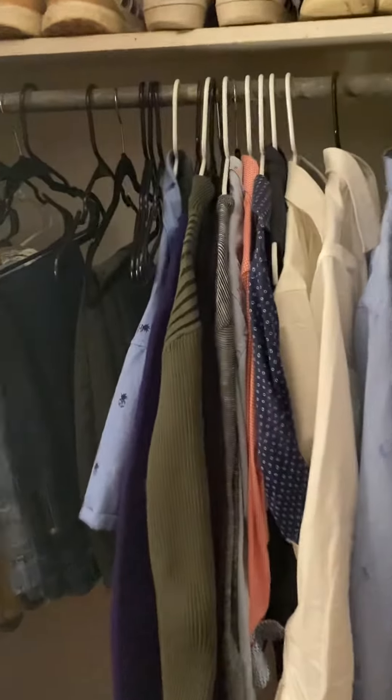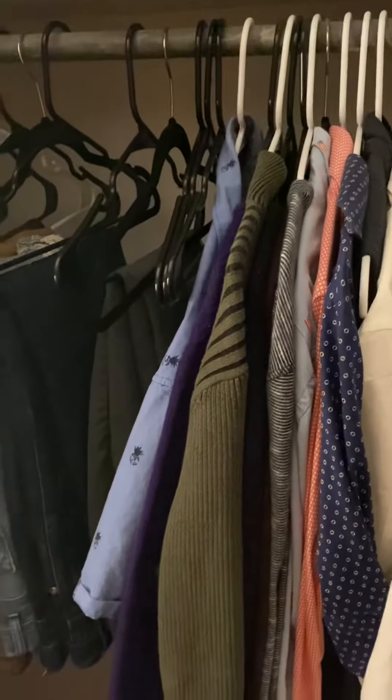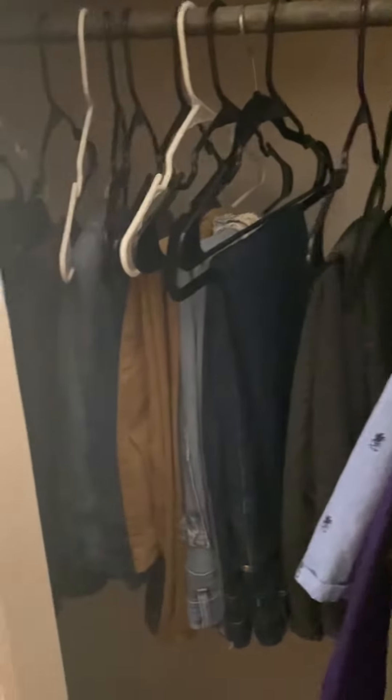Hi, so I figured I would just take a video of my closet and you could take a look at what I have and work from there.